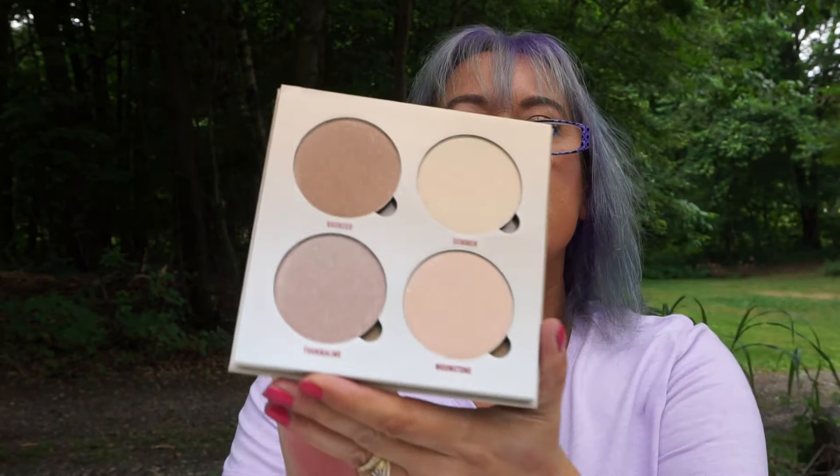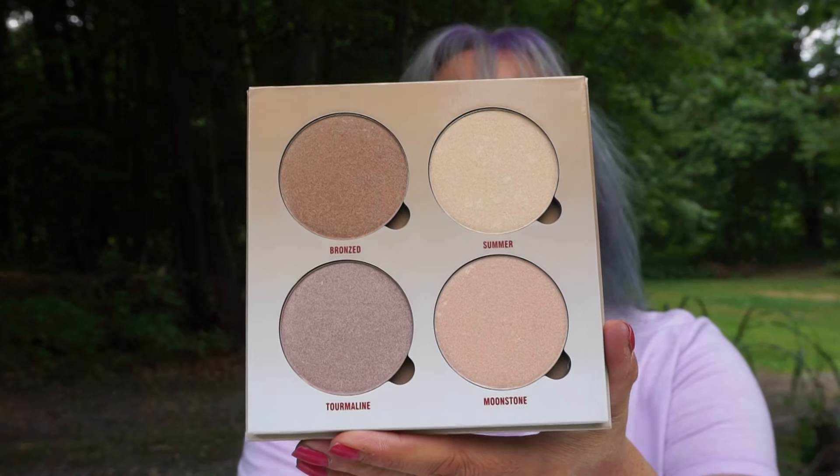Picked up the Anastasia Beverly Hills Glow Kit in Sun Dipped. This is really pretty. Do you know how hard it has been for me for a week not to play with all this? This has been killing me.